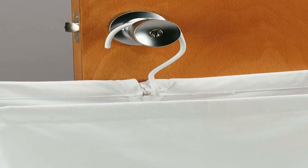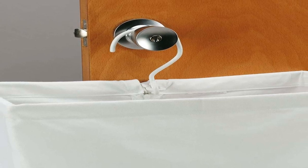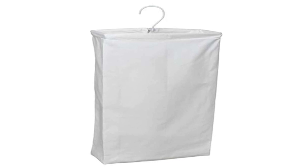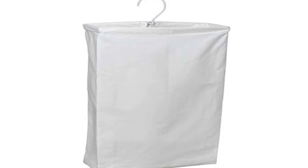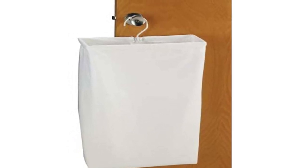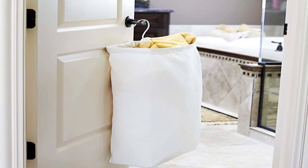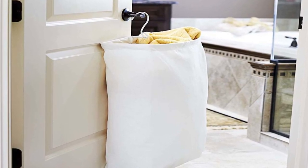Design and Materials: The Household Essentials Hanging Cotton Canvas Laundry Hamper features a simple yet functional design that is perfect for small spaces. The hamper is made of high-quality cotton canvas material that is soft, durable, and machine washable, ensuring that your laundry stays clean and fresh. The hamper also features a sturdy metal frame that provides extra support and stability. The metal hooks allow you to easily hang the hamper on any standard-sized closet rod or wire shelving system, saving you valuable floor space.